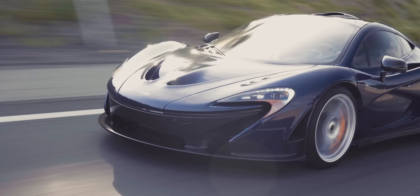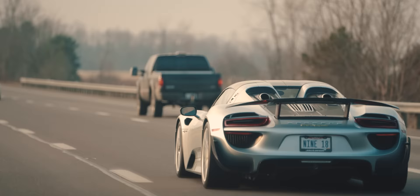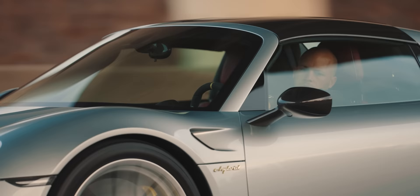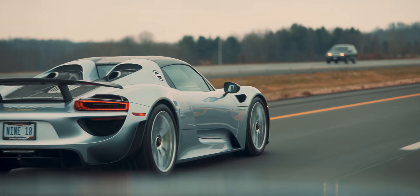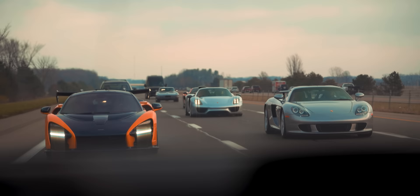We have the Koenigsegg Regera. Along with the Regera, there's a host of cars that have come in recently so it gets a little confusing. We have the McLaren P1, the custom Fire Genesis Blue — that's been around for a little while and is here to stay. We also have the McLaren Senna and the Porsche 918.